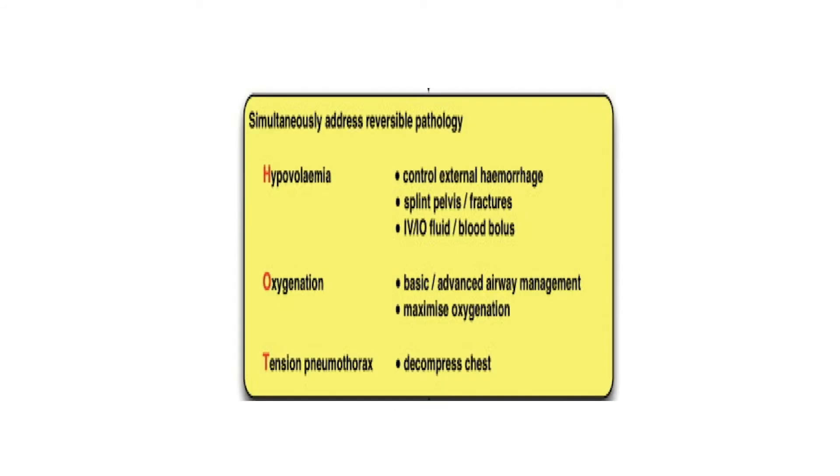Moving on to blunt traumatic cardiac arrest: we're going to follow our HOT protocol. We're going to manage hypovolemia aggressively — controlling external hemorrhage by closing the pelvis, applying tourniquets for peripheral limb hemorrhage, and traction splints for femurs and long bones. We're going to volume resuscitate the patient with blood and blood products, and we're going to avoid crystalloid at all costs.